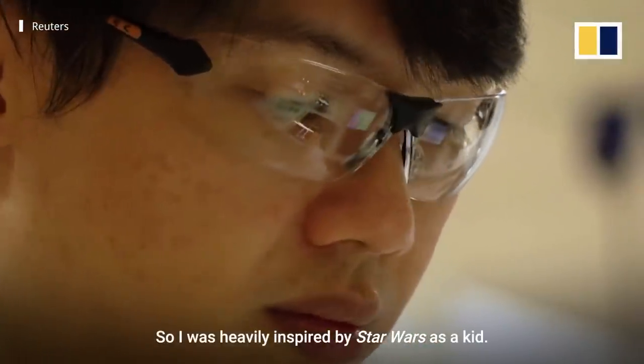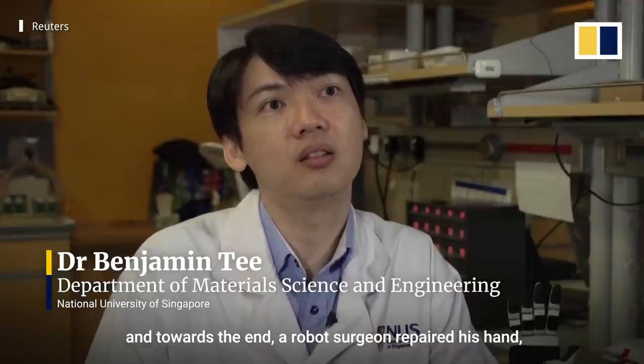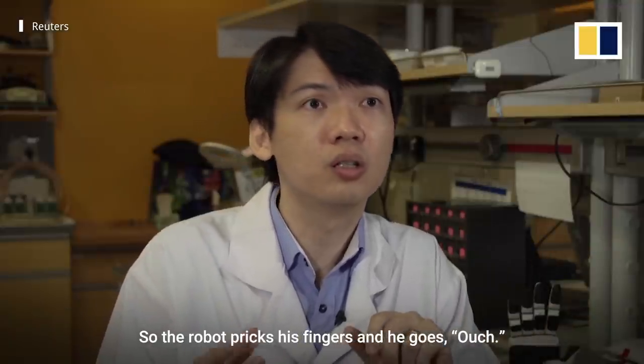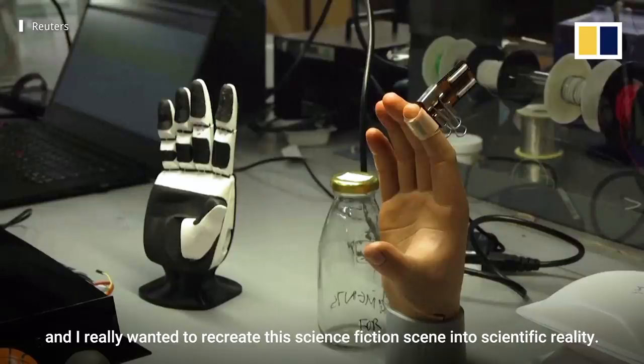I was heavily inspired by Star Wars as a kid. There was a scene when Luke Skywalker lost his hand, and towards the end, a robot surgeon repaired his hand, complete with full sensation. So the robot pricks his fingers and he goes ouch. This scene just stuck in my head, and I really wanted to recreate this science fiction scene into scientific reality.